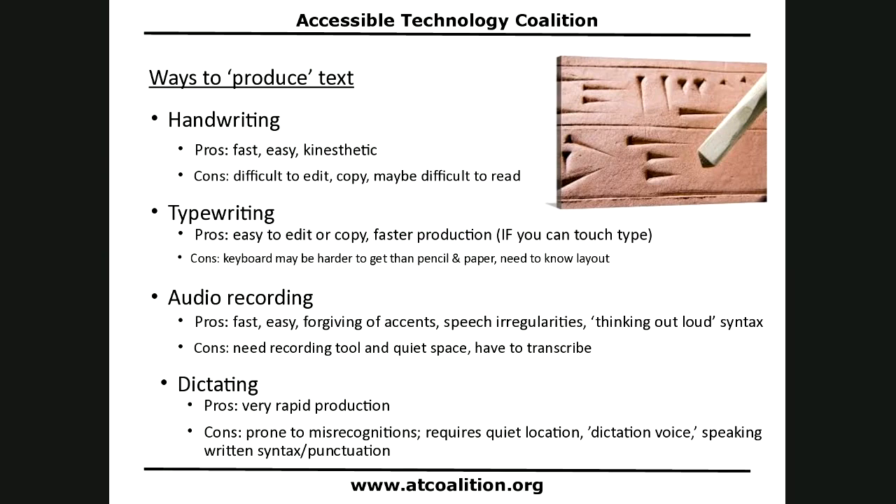Handwriting is the way we all know — the way many of us have been taught for years. Children have spent extensive time practicing and learning handwriting, so it's fast and easy, with a kinesthetic component helpful for certain learners. The cons are that it's difficult to edit, difficult to copy, and if you're like me, it may be difficult to read — which is why I don't handwrite.